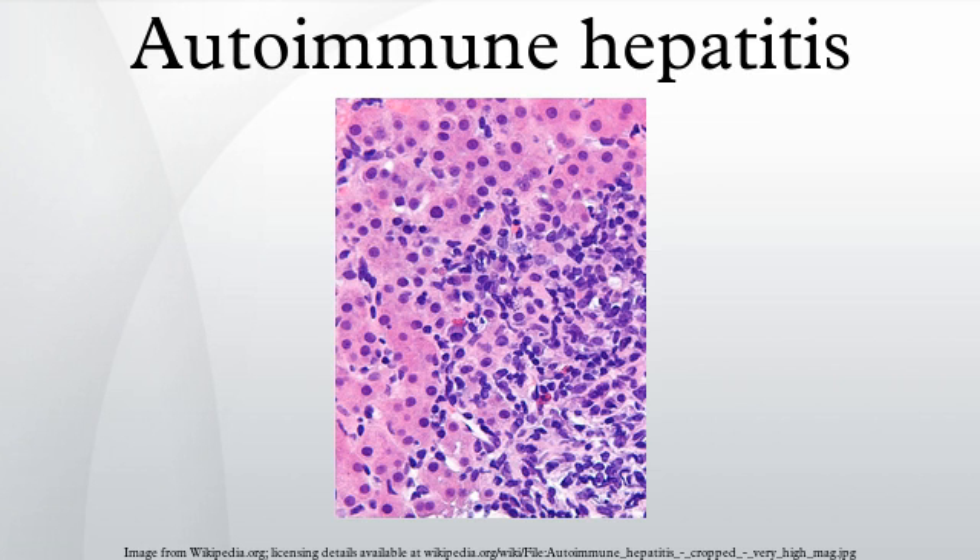History: Autoimmune hepatitis was previously called lupoid hepatitis, originally described in the early 1950s. Most patients do have an associated autoimmune disorder such as systemic lupus erythematosus, hence the name lupoid hepatitis. Because the disease has multiple different forms and is not always associated with systemic lupus erythematosus, lupoid hepatitis is no longer used; the current name is autoimmune hepatitis. References: Basic Pathology, Robbins, 9th edition.